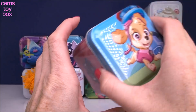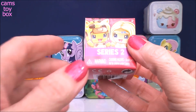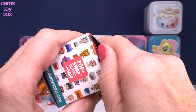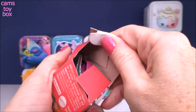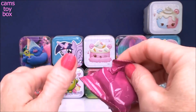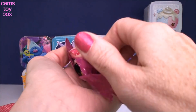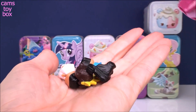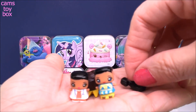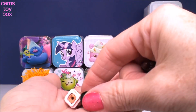And here we have another Paw Patrol tin — we got Skye on this one. Inside we have a My Mini Mixie Q's Series 2 blind box. You get two Mini Mixie Q's and a collector's guide. They're obviously kind of tiny because they're called Mini, and you get two of the little dolls with their little hair pieces to go on top.